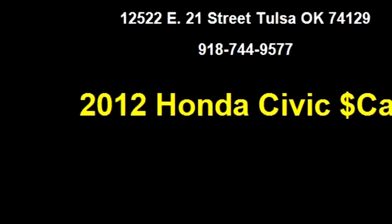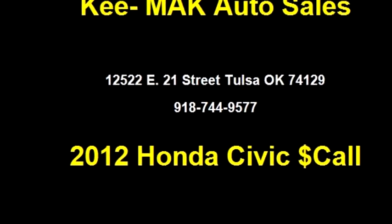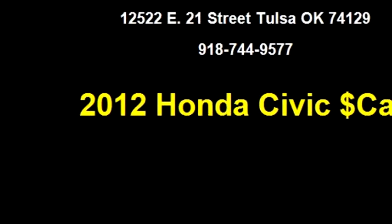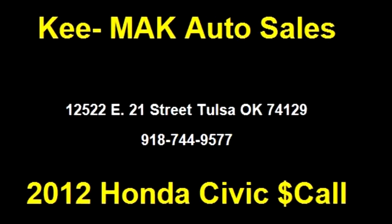Please come visit us at 12,522 East 21st Street, Tulsa, Oklahoma 74129, or give us a call at area code 918-744-9577.